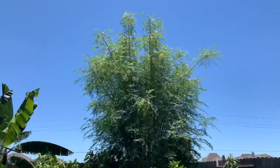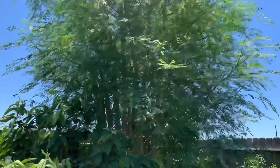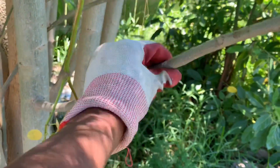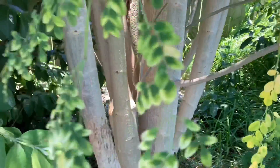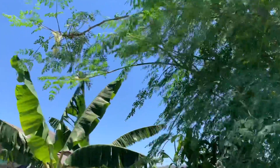I want to show you all the trunk system — take a close-up look at this. When I planted her it was about this big, the stem was probably even smaller, just a little twig. And look at this — this is crazy, this is very impressive.